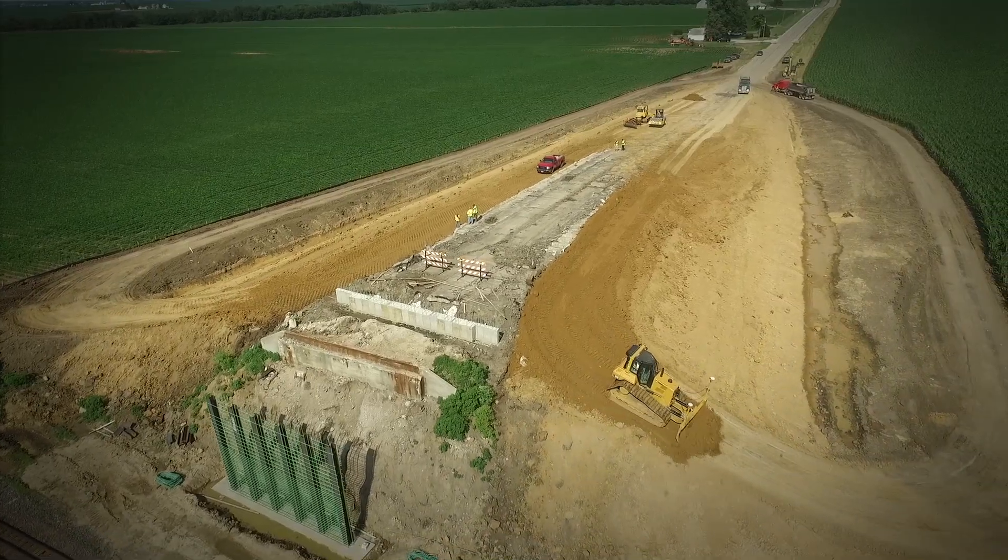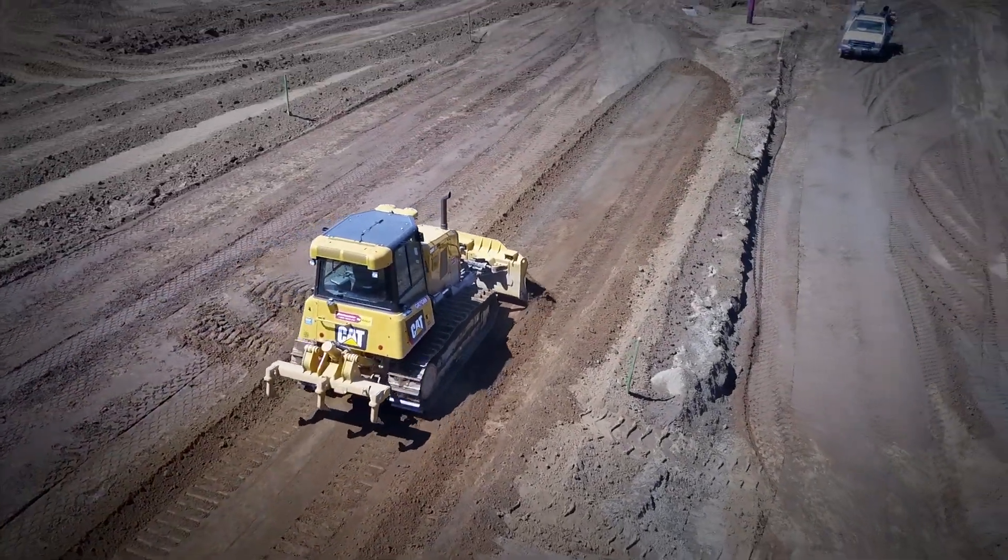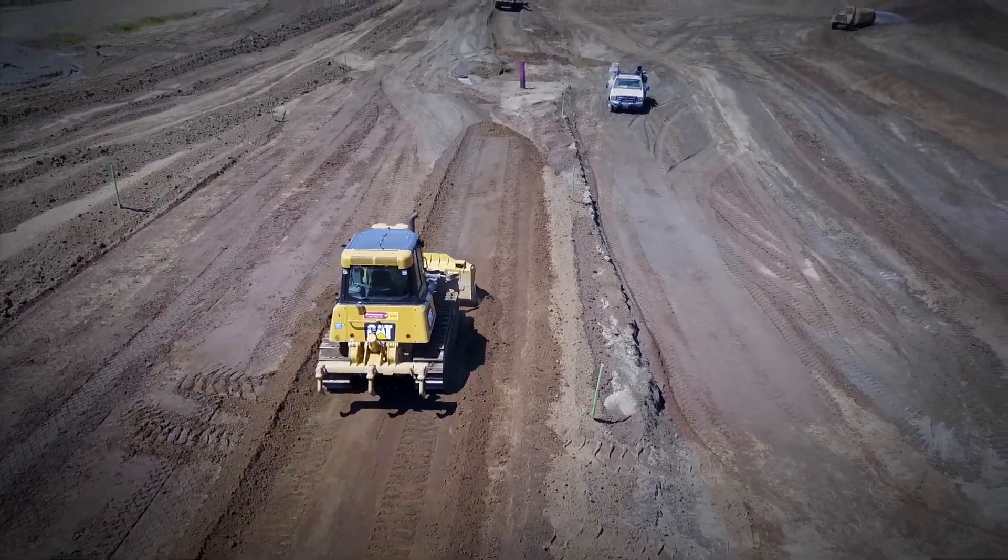Slope Assist — versatile enough to help in many applications and a great complement to CatGrade with 3D. Only available from Caterpillar. Thanks for watching.